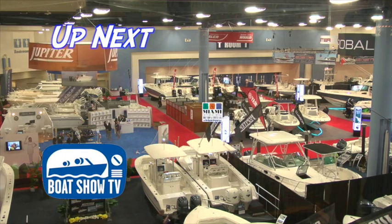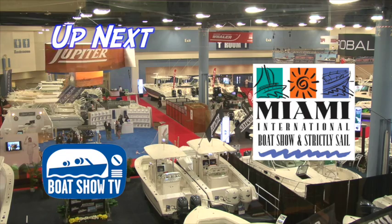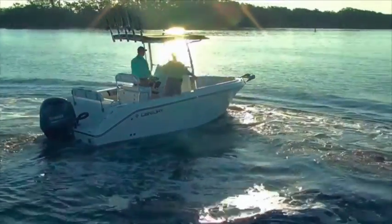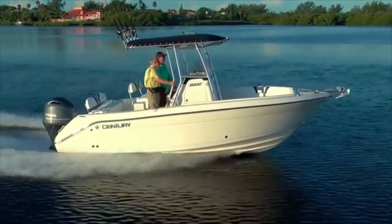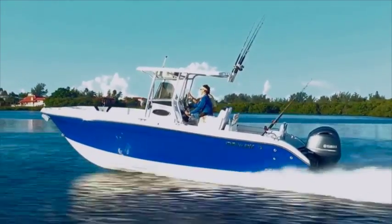Welcome back to Boat Show TV. Coverage continues of the Miami International Boat Show presented by Progressive Insurance. I'm here with Brian Lucius from Century Boats. This is our 2200. It comes well-equipped with a lot of standard features — equipped with eight rod holders, and if you want to bump it up to 12 or 16, we can certainly make that happen. From the hard top to our aluminum, everything is quality on a Century boat.